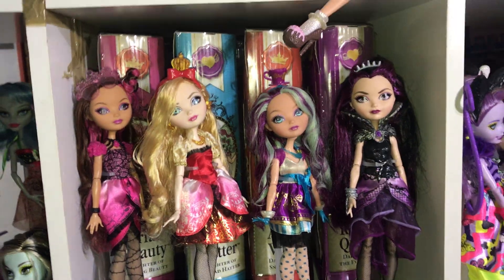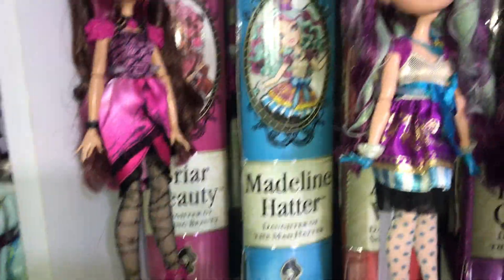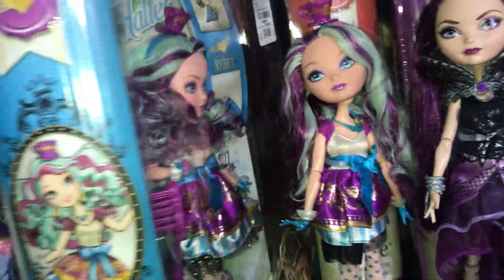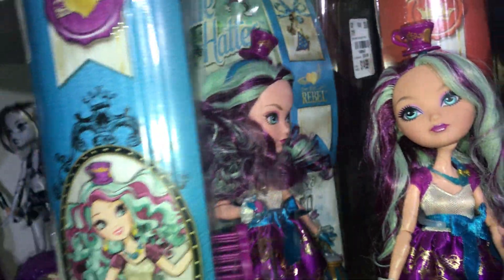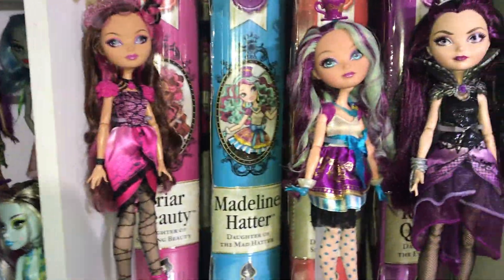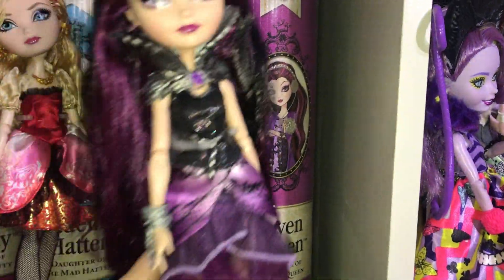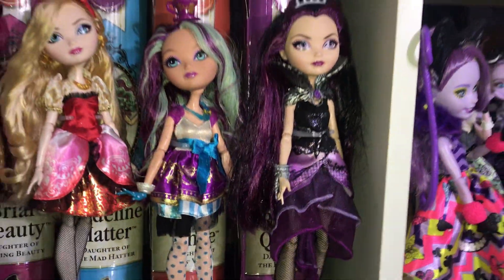And then the three dolls here are actually in box — I'll show you one of them. But they're the thick eyebrow version. So I have both versions of Briar and Maddie. And then back behind Raven here is actually Getting Fairest. I don't have any Getting Fairest dolls out of box, but I do have one in box.